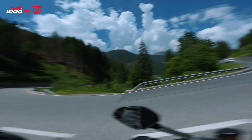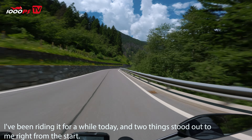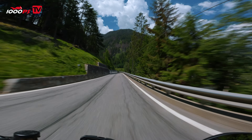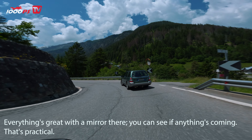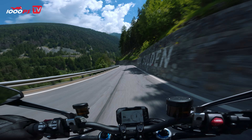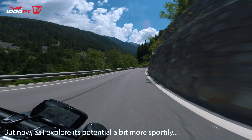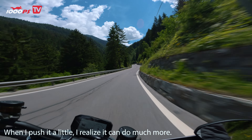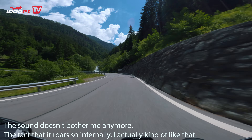The 2023 Streetfighter V4S — on first riding, two things struck me immediately: it's not rough anymore, if one can say that. With a mirror you can see what's coming, which is practical. It is loud — it's really loud. But once you start to tap into its sporty potential even a little, because it can do so much more, the sound doesn't bother you anymore. It really ignites infernally.